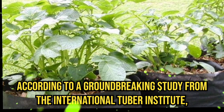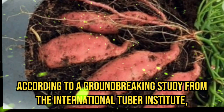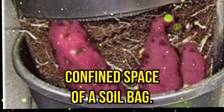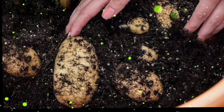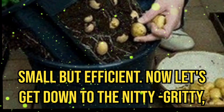According to a groundbreaking study from the International Tuber Institute, sweet potatoes thrive in the cozy, confined space of a soil bag. The limited space encourages the plant to focus its energy on tuber production rather than sprawling vines. It's like a cozy studio apartment for sweet potatoes — small but efficient.